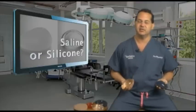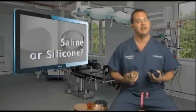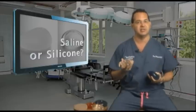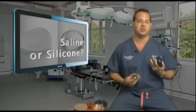How about how they feel? There is a difference in how they feel. This is something you will have to test when you are in the doctor's office having your consultation. In my opinion, the silicone gel implants feel a little bit more natural, and the saline can sometimes feel a little harder when they're inside.